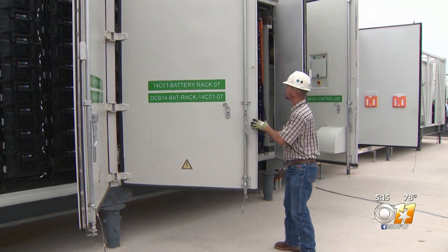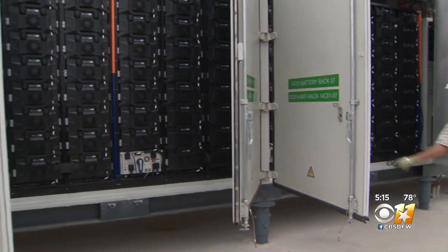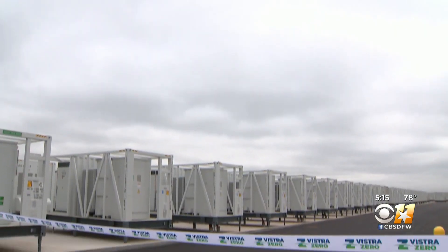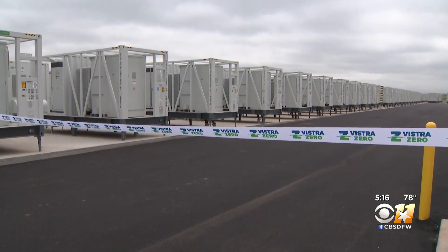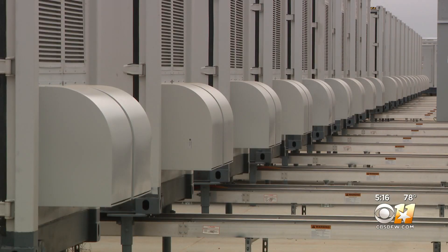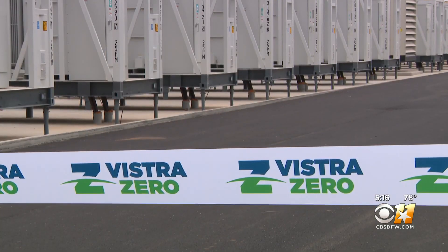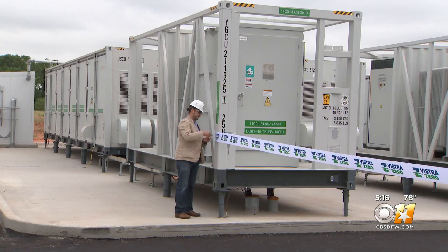Inside large metal compartments, individual battery modules are now plugged in and charging up. This site near Granbury is now home to thousands of the modules, housed in 88 compartments, all connected to the Texas power grid. Together, it's a big enough battery to power 130,000 homes for up to an hour.